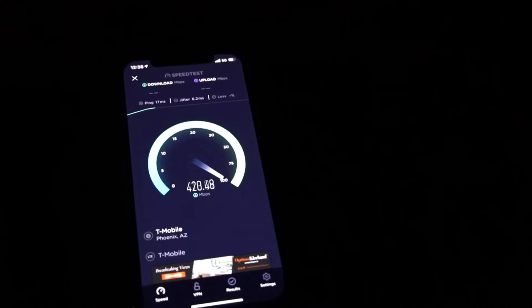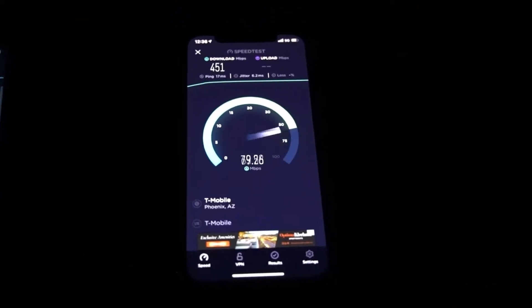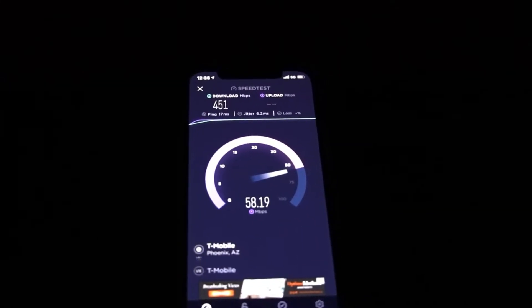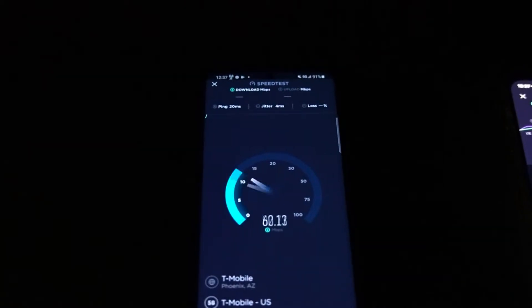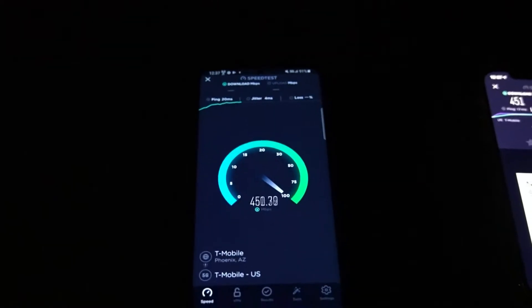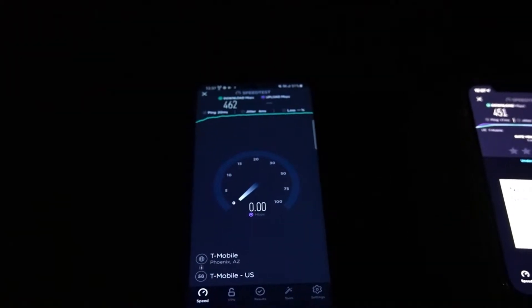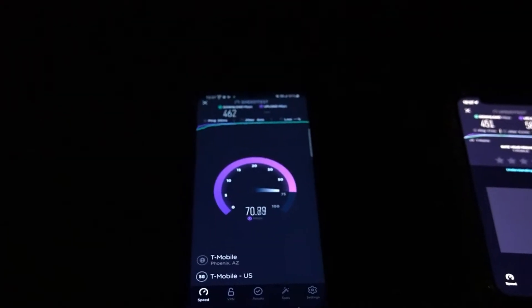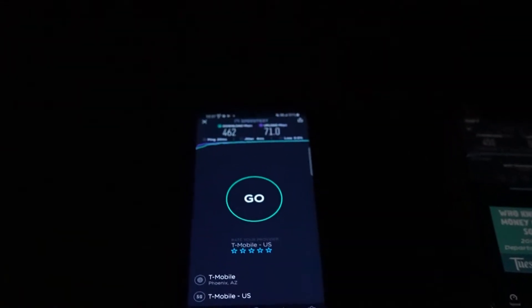We get 443 by 63.2. We'll do one more test — iPhone first: 17 ping, 6.2 jitter, 451 down, 58.1 on the up. Then back to the S20 Plus: 20 ping, 4 jitter, 462 on the down, and 71 on the upload. Alright guys, let's go to the next site.